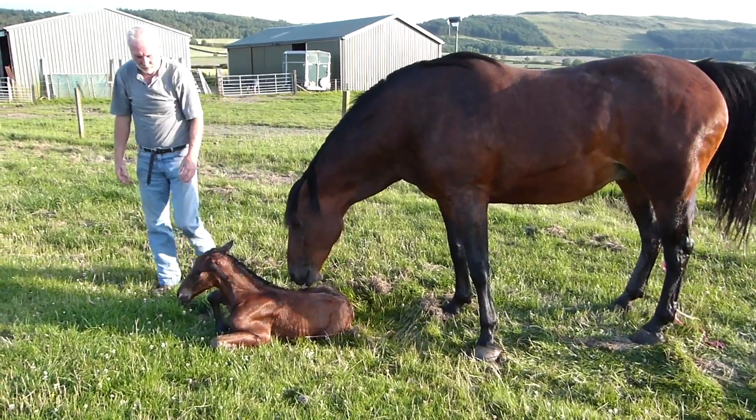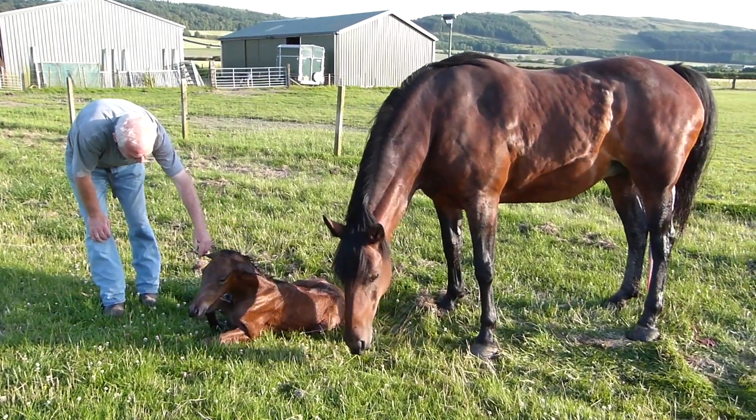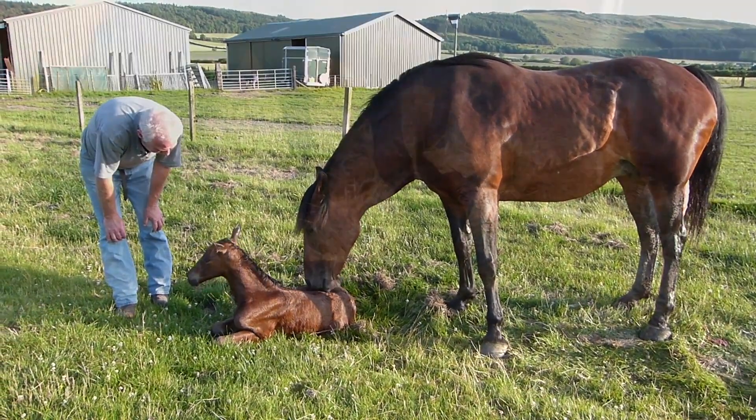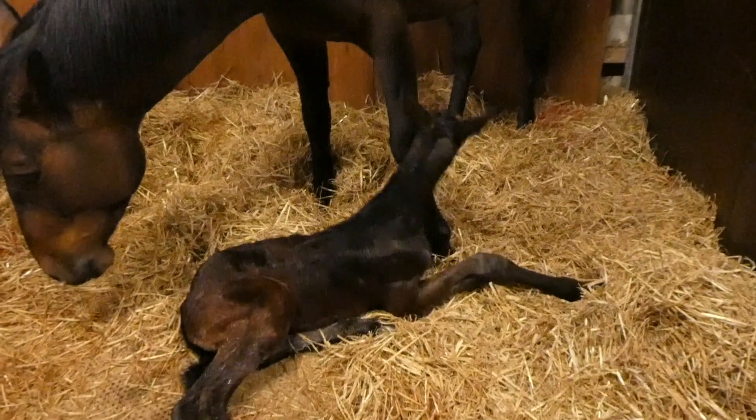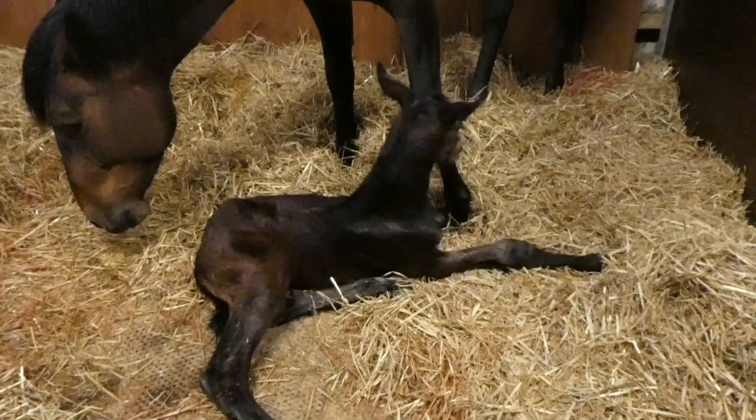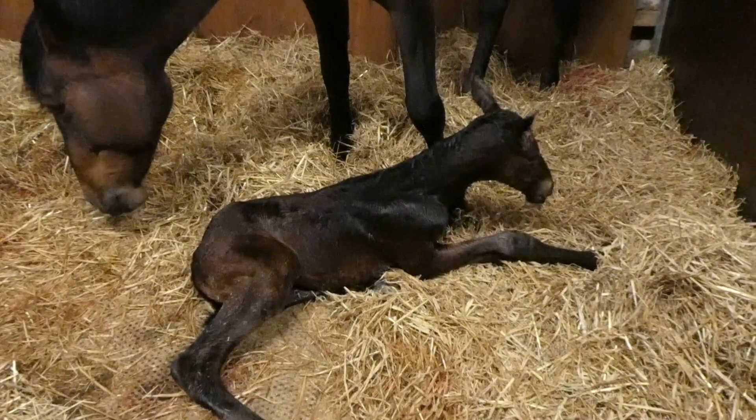Cleveland Bays are the only British native warmblood horse with a history going back many centuries. Originating in the Cleveland area of Yorkshire, their first use was as pack horses. Bred to carry 16-stone packs, they became known as the Chapman horse.